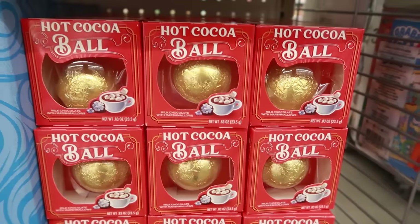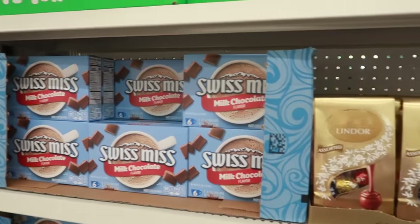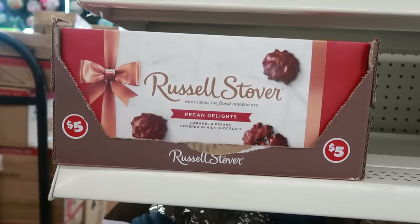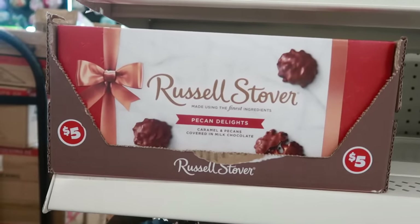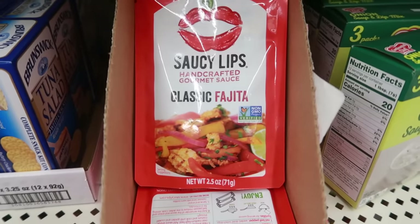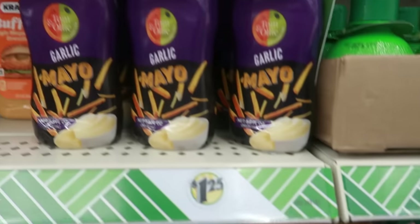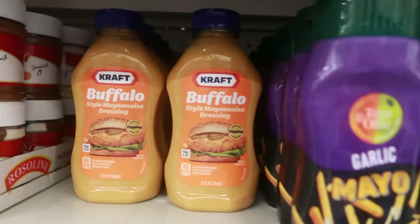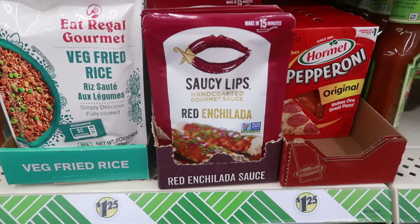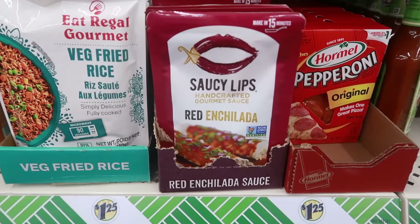Here's a hot cocoa ball next to the Swiss Miss with the marshmallows, or you could just get milk chocolate. There's some Lindt chocolate for five dollars. Oh, and look here — we have some Russell Stover, a big box of pecan delights for five dollars. Saucy Lips handcrafted gourmet sauce for classic fajita — I like the packaging. And there's garlic mayo and buffalo style mayonnaise. There's another Saucy Lips over here — red enchilada. I've never heard of this brand; it says non-GMO and looks interesting.